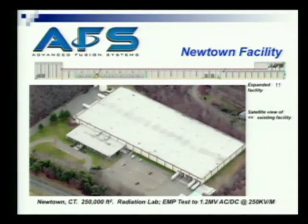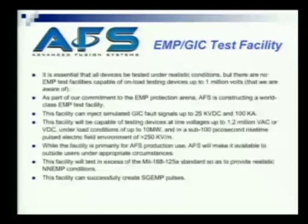This is our manufacturing and office facility in Newtown, Connecticut — a satellite view. If you saw the building right now, it has a lot more things on the roof and we're in construction on one side. One of the main elements being worked on now is the EMP and GIC test facility. It's essential that we test devices under realistic conditions, but we weren't able to find EMP test facilities capable of online testing of devices up to a million volts.